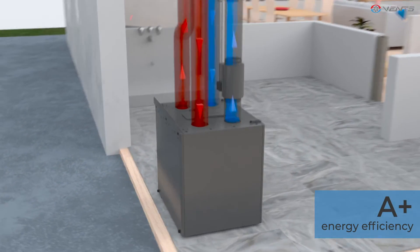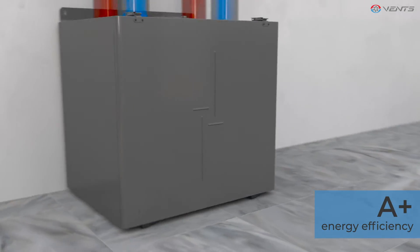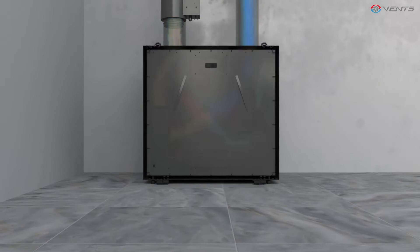Vents designs are energy efficient, virtually silent, environmentally friendly, and save you money.